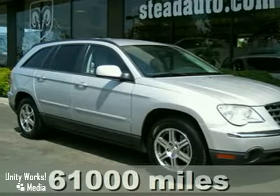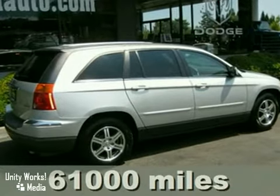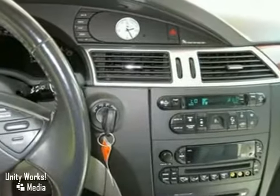It's a 2007 Chrysler Pacifica. Standard amenities include a tilt steering wheel, power door locks, self-leveling suspension, keyless entry, and a premium AM-FM audio system with a CD changer.